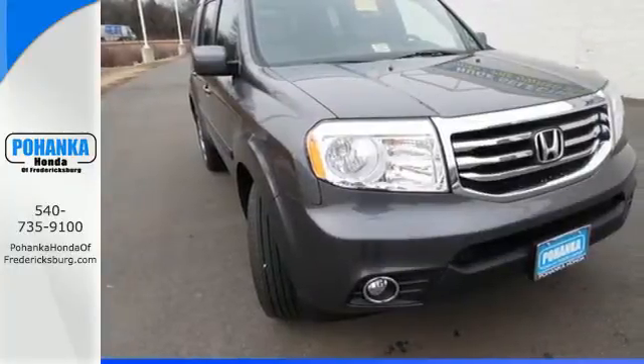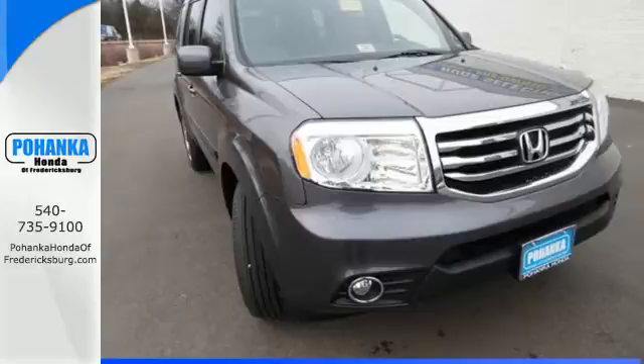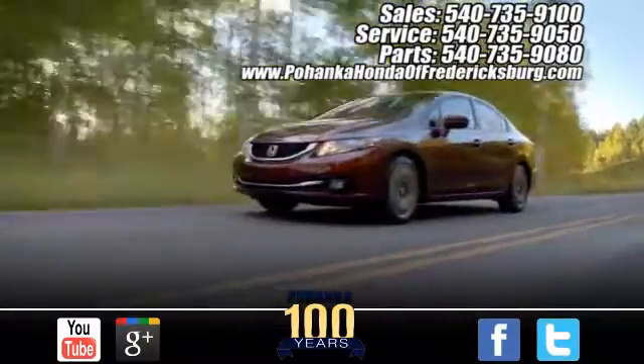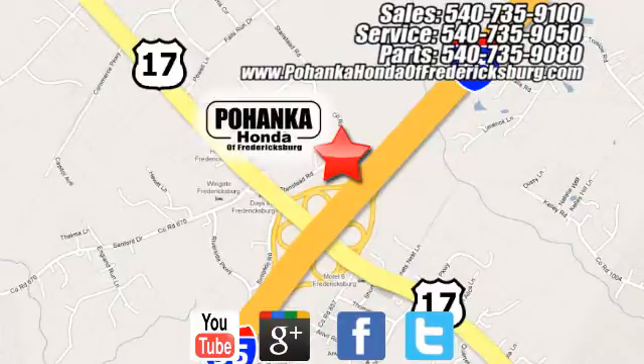See it for yourself today. Pohanka Honda of Fredericksburg is a great place to buy a car, conveniently located at 60 South Gateway Drive in Fredericksburg.